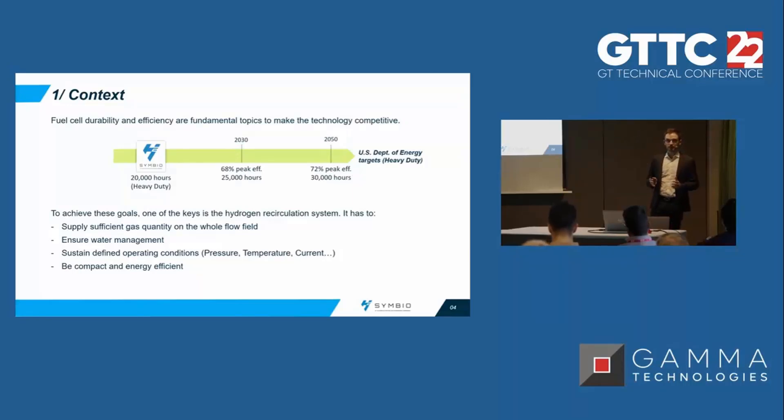To reach these targets, the system is critical — and especially the hydrogen recirculation loop — because it has to provide enough hydrogen in all the flow fields, all the cells, all the channels, and enough water to ensure water management. It also has to sustain the operating conditions optimized for the best performance and efficiency. And finally, the system has to do all of that while being compact, efficient, and lightweight.